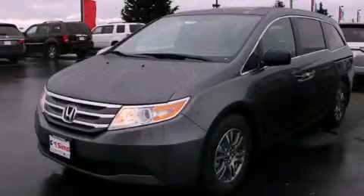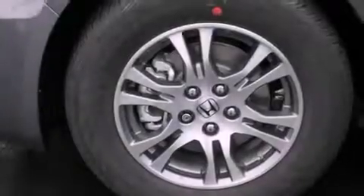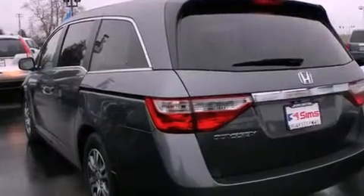This is a brand-new 2013 Honda Odyssey, the vehicle with enough space for you and yours. It has a 3.5-liter 6-cylinder engine and a 5-speed automatic transmission.